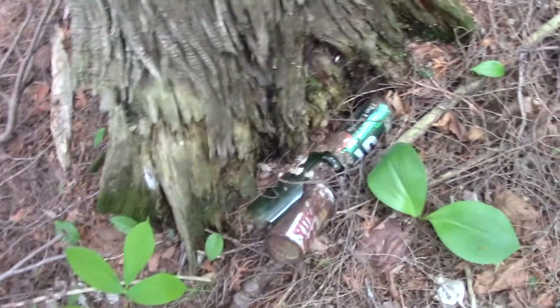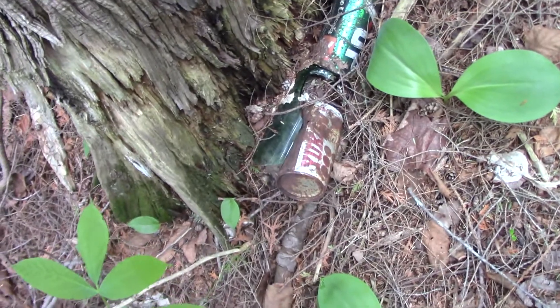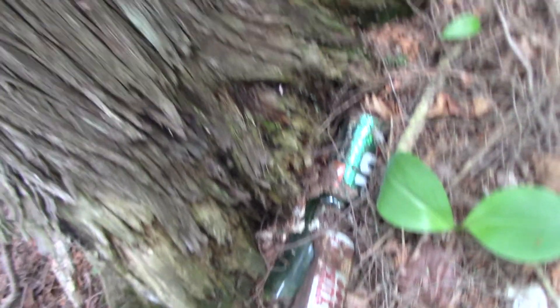Look at this, folks. This is remnants of the years gone back. Yukon. Yukon. Yukon. 7Up. 7Up.